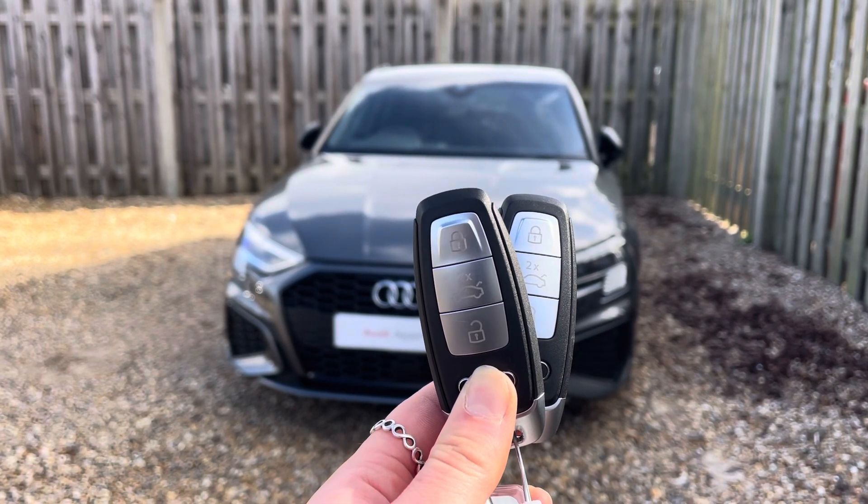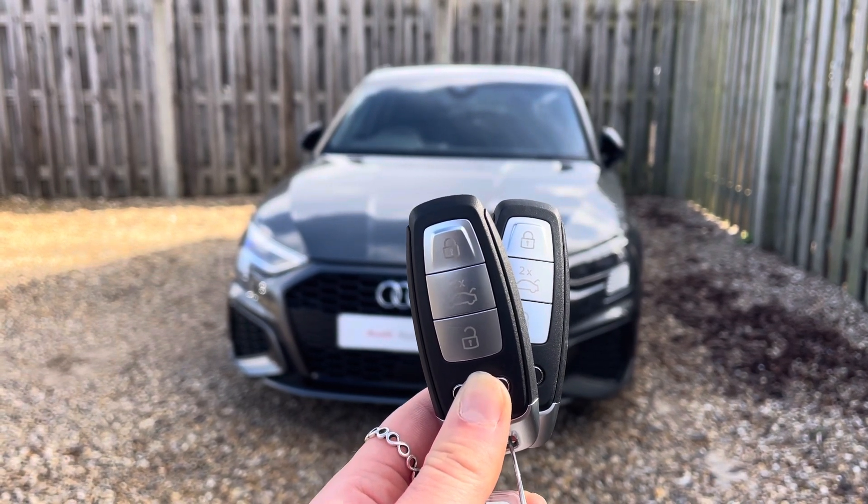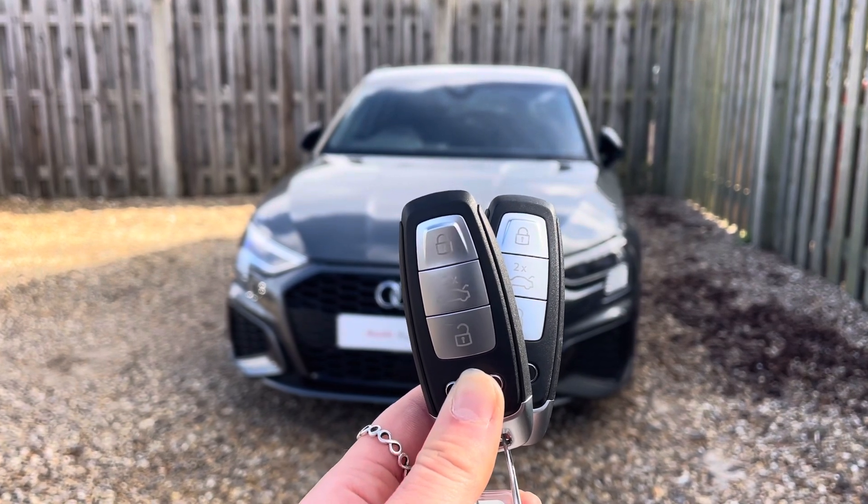Everything on an approved used Audi comes with the reassurance of 12 months warranty and roadside assistance, up to 12 months MOT and key cover, and will have passed up to 150 checks by our Audi trained technicians.